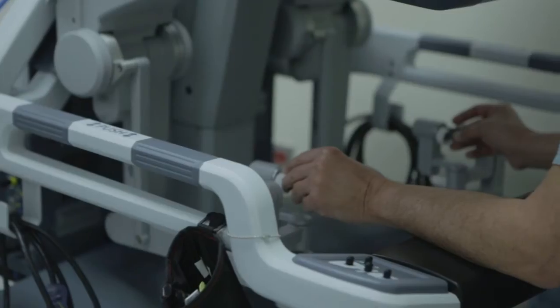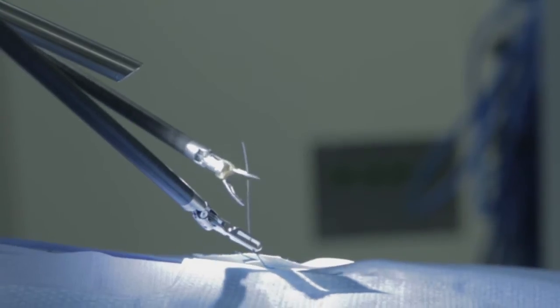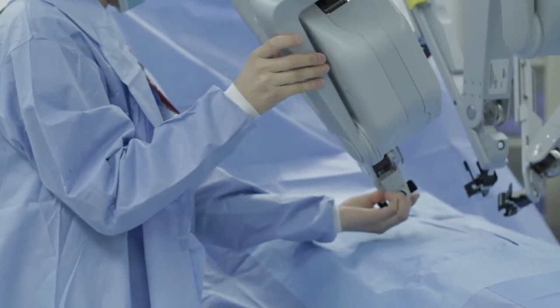The robotic platform allows us to do surgery in a very confined space. It's a computerized program that allows the movements of the surgeon to be translated to instruments that can be passed into the abdominal cavity through very small openings. So it's not that the machine is doing the surgery — it's simply a tool that the surgeon uses to do the surgery with greater accuracy and less complications.